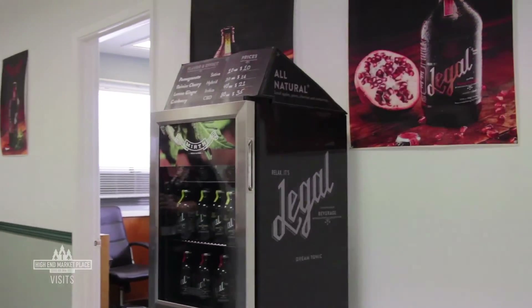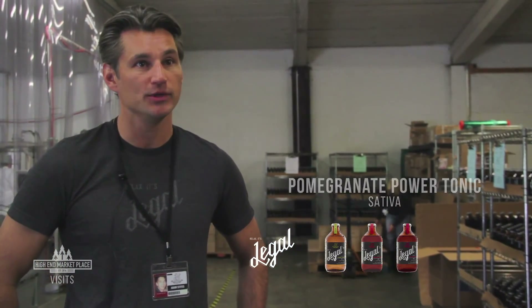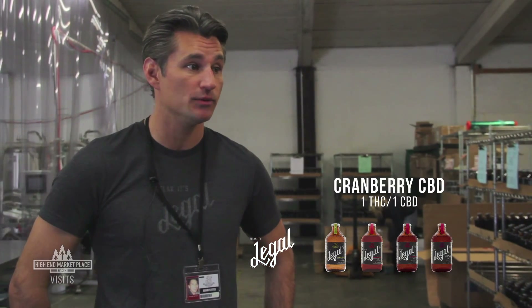All of Mirth Provisions' products are all natural, sourced locally with the majority of our fruit here in Washington State. We have four different beverages: our lemon ginger, which is our unique indica blend; our Rainier Cherry, which is our hybrid blend; the pomegranate, which is our sativa called the Power Tonic; and we just released the Cranberry CBD, which is a one-to-one ratio of THC to CBD.